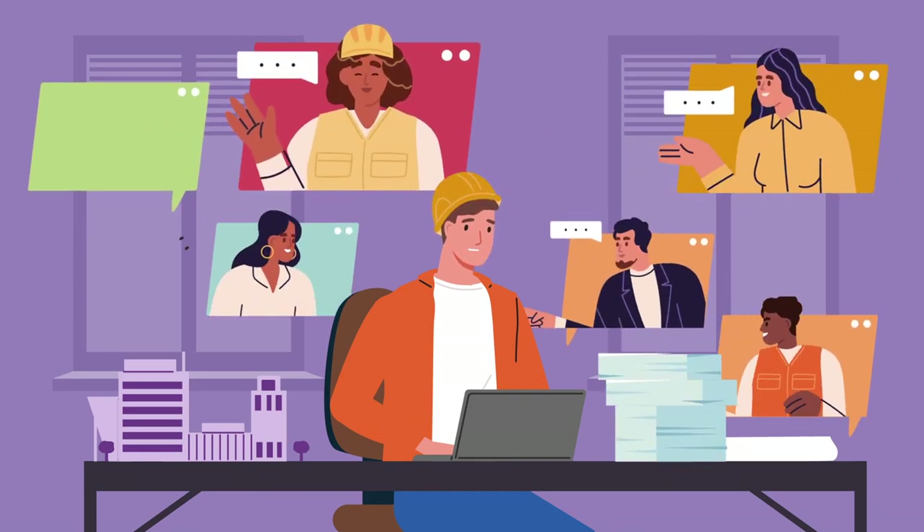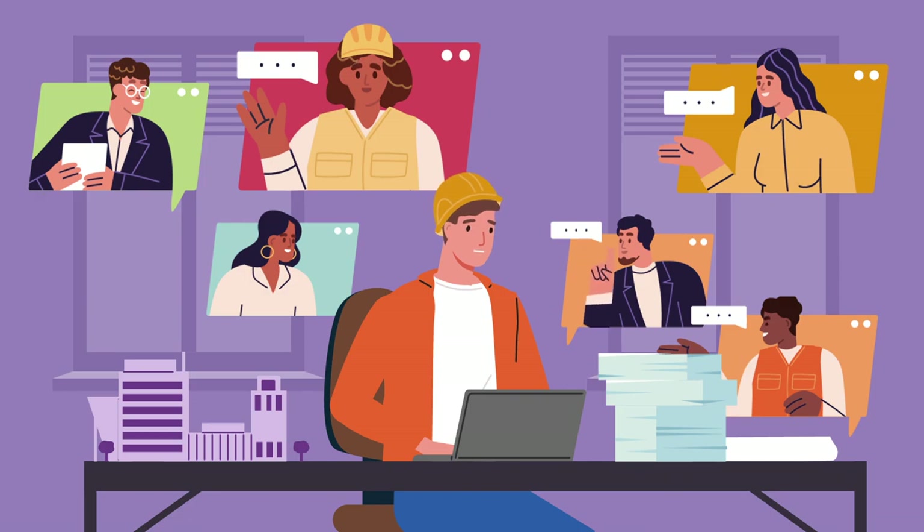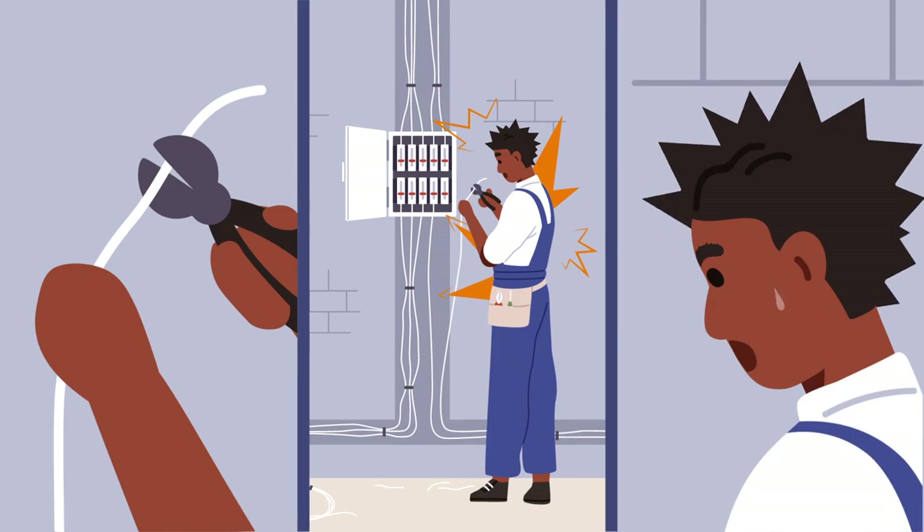Too much work and not enough resources means your safety program isn't as strong as it should be, which can lead to preventable incidents or even worse. There must be a better way.